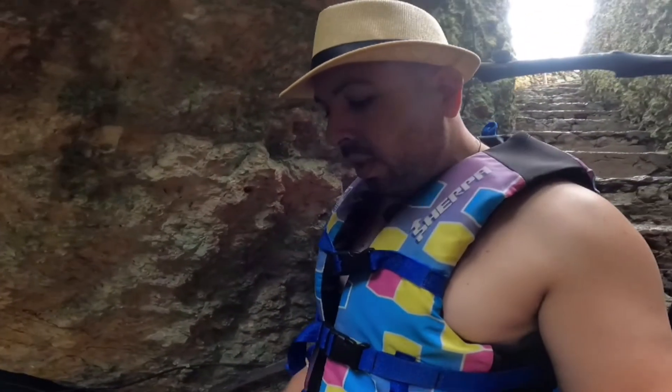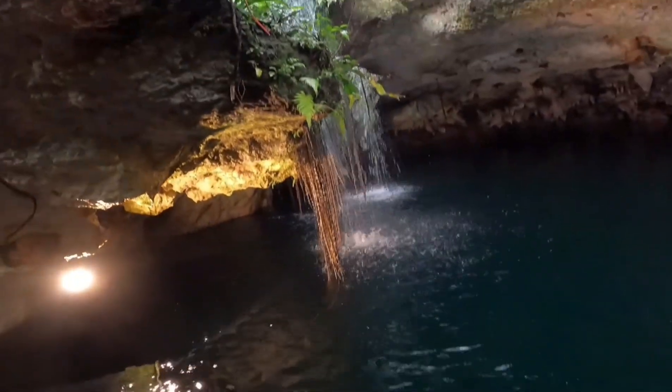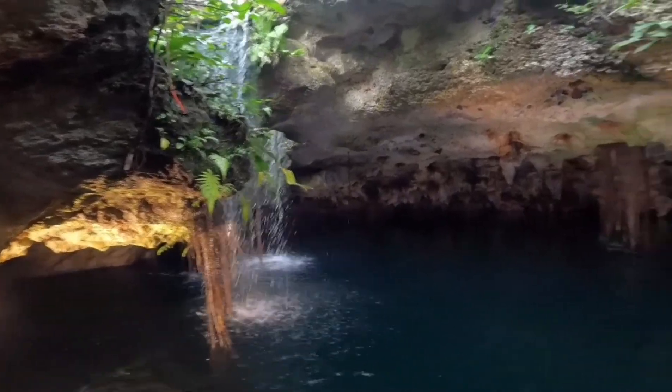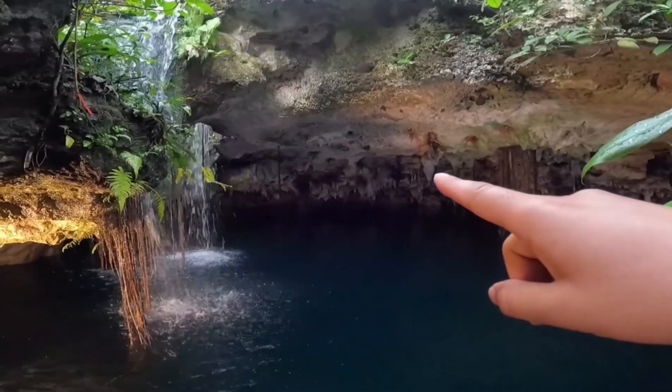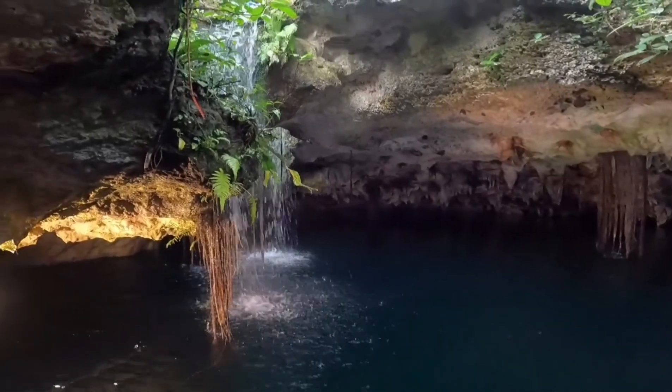Okay, so let me get in there. Very cold, very cold — cold water. I can see some bats flying over there. Remember, this is a cave, so that's where bats live.